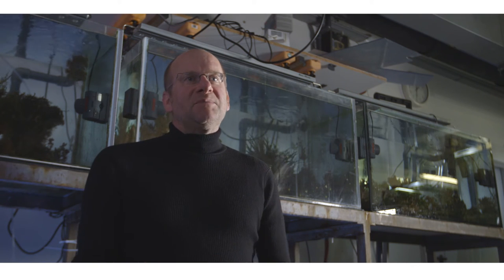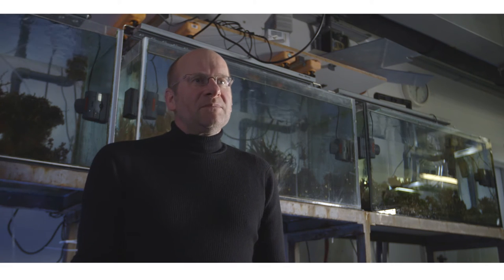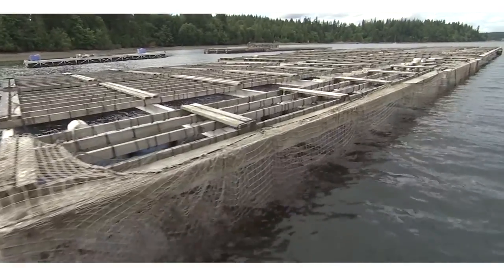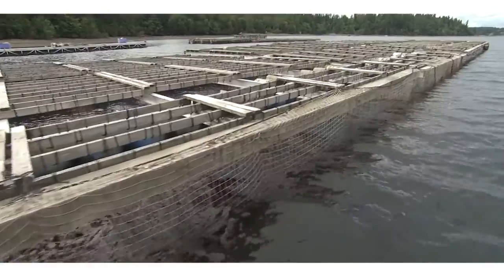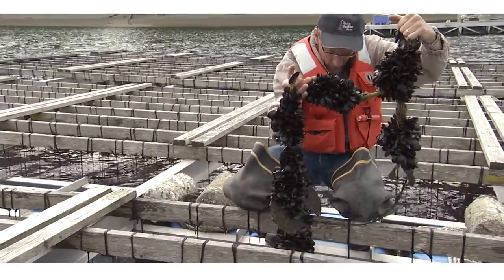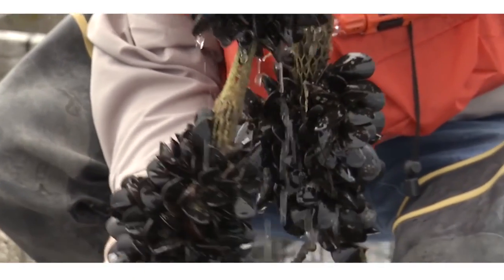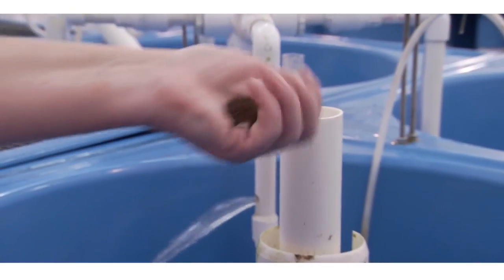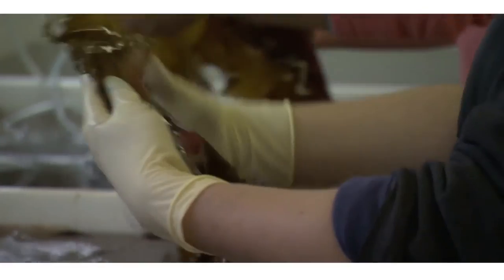There can be more to nutrient management and this is currently under intense research. One innovative measure may be to expand mariculture with rope culture of mussels, for example, to actively extract nutrients in the form of mussel biomass, which at the same time can be converted into animal food. The same would be true with algal culture.